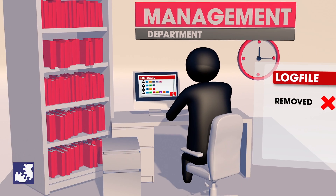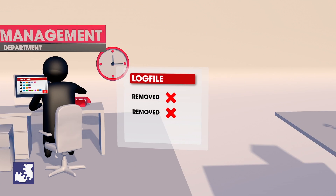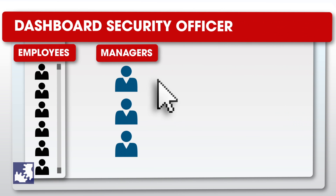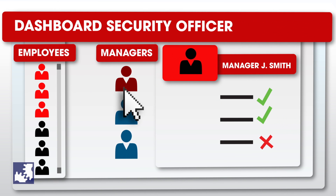All actions are logged automatically. The security officer can take advantage of extended reporting possibilities and gain a simple and direct insight into who is granted access, which is helpful for audits.